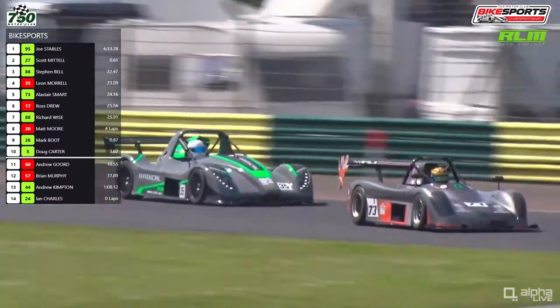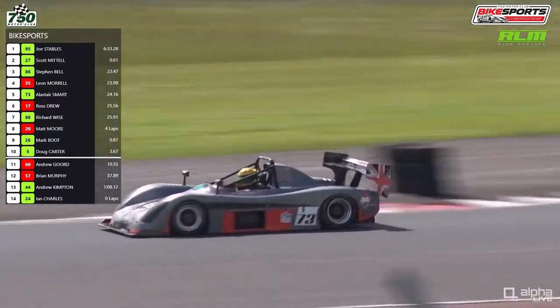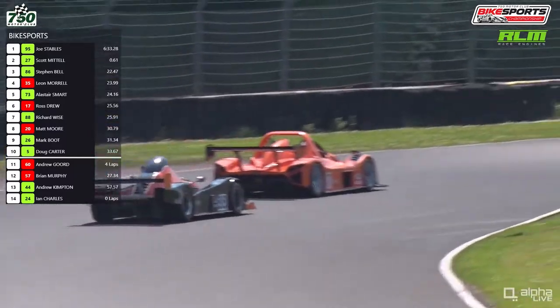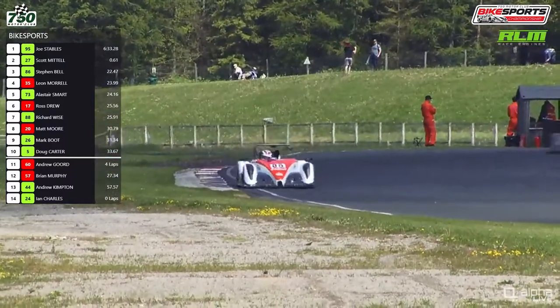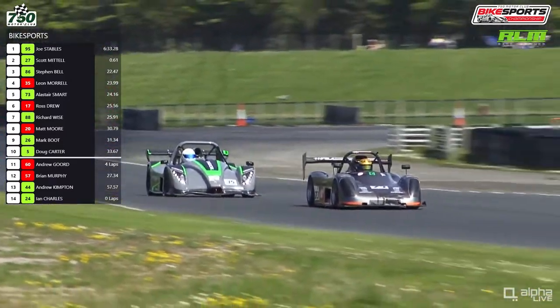Smart goes down the inside of Leon Morrell and makes it work into Clairvaux Corner — so now he's in fourth. Can he catch Stephen Bell, who is one and a half seconds up the road? And this could allow Ross Drew to go after his class rival Leon Morrell, although there is a bit of a gap between them.